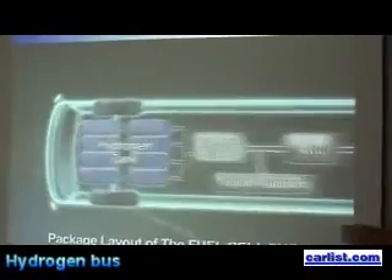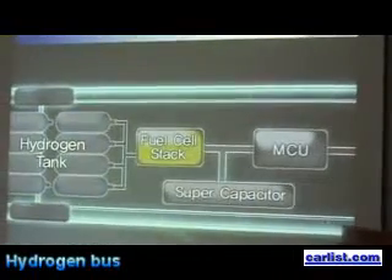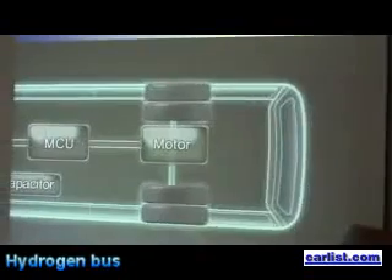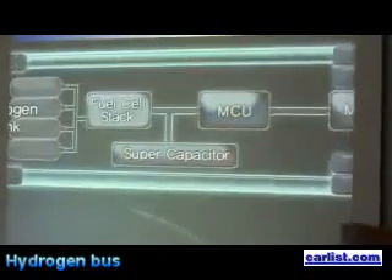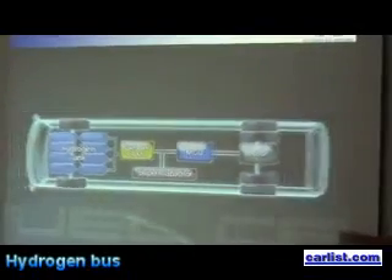A fuel cell bus largely consists of eight hydrogen tanks, fuel cell statics, a motor, a motor controller, and also a super capacitor, being newly adopted as an auxiliary power source.